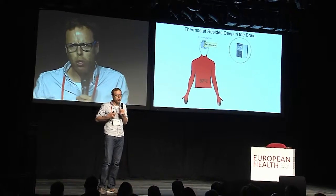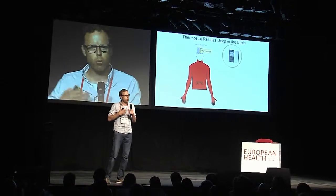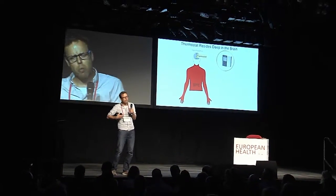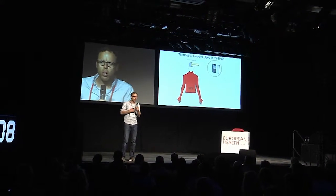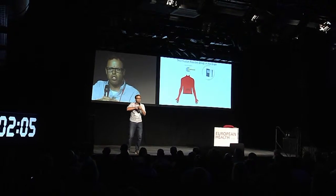The thermostat resides deep in the brain, and it actually operates very similarly to our household heating at home. If we are too cold, the thermostat triggers signals to induce warming, while when we are too hot, the thermostat triggers signals to induce cooling of the body — for example, by directing blood flow to the skin surface to dissipate excess heat.